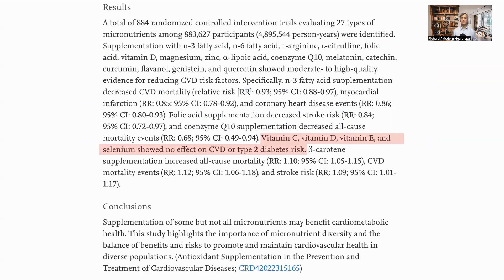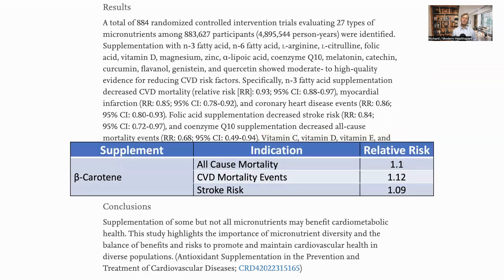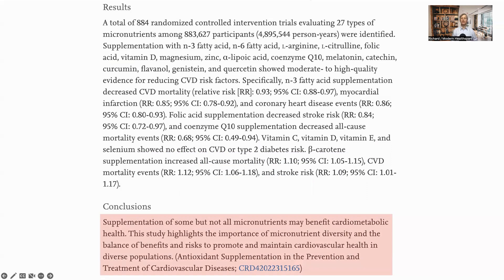Vitamin C, D, and E and selenium had no effect on CVD or type 2 diabetes. Beta-carotene increased CVD risk, as we can see the risk ratios are greater than one. Beta-carotene is a chemical which gives carrots their orange color and is a precursor to vitamin A. Whether other precursors such as retinol would have the same effect is not covered in the paper. As they note, not all micronutrients are helpful, highlighting the importance of micronutrient diversity and the need to balance benefits and risks.